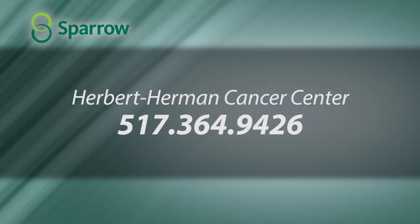To get in touch with the Cancer Center, call 517-364-9426, or go to your primary care physician for more information about skin cancer risks.